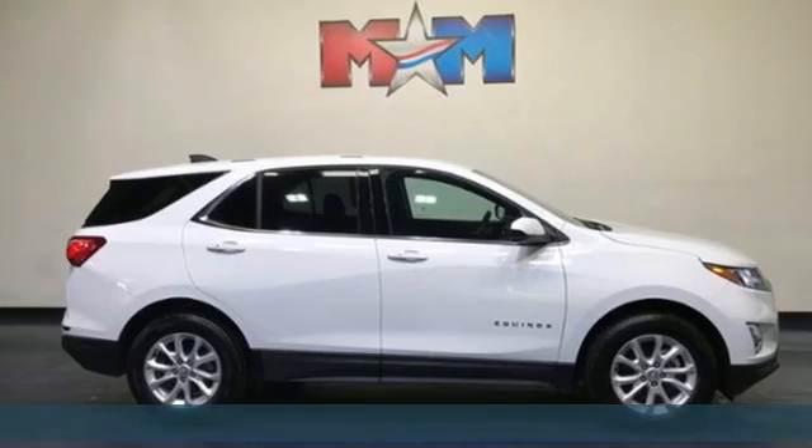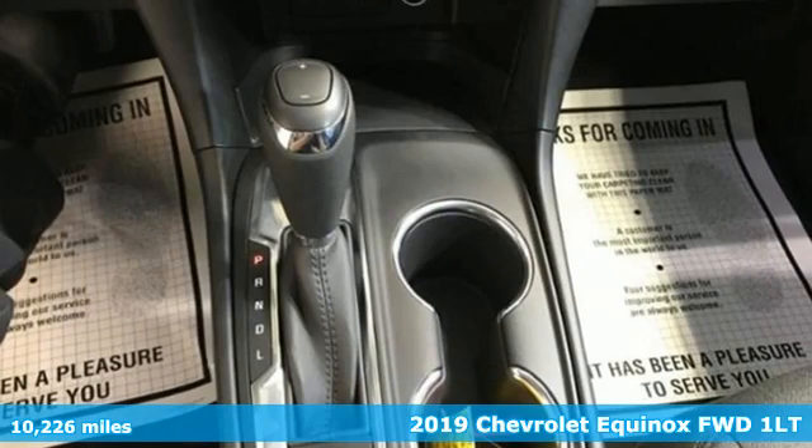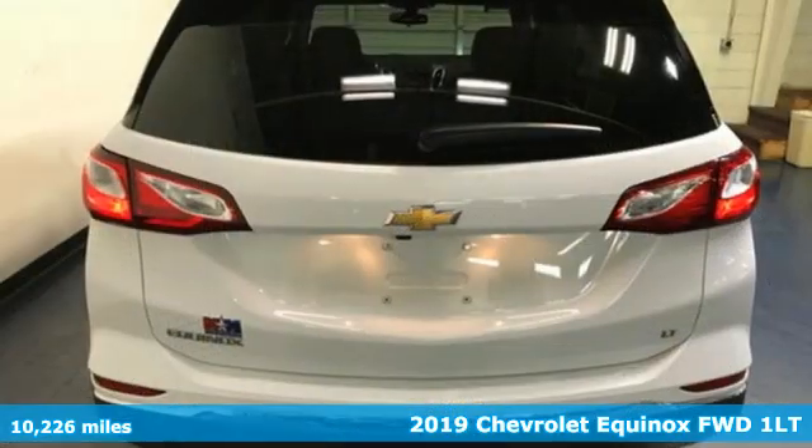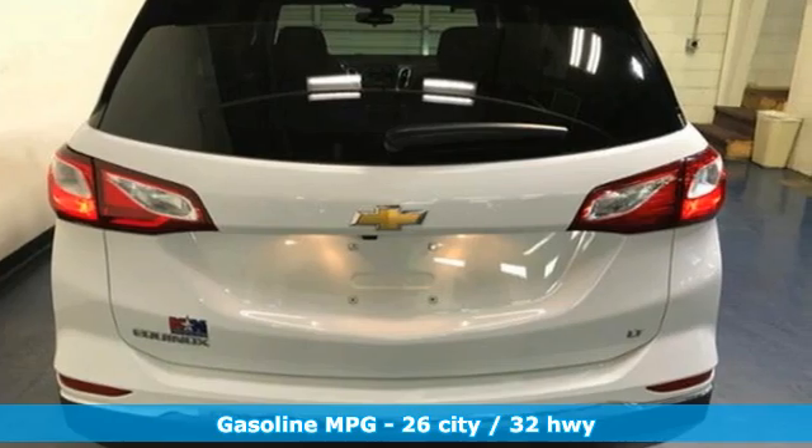Here's a 2019 Chevrolet Equinox, designed to handle life's journeys and all the equipment it requires. It comes nicely equipped with features you'll love.